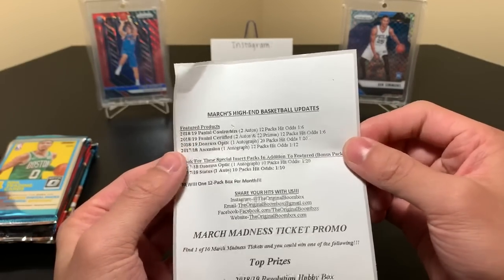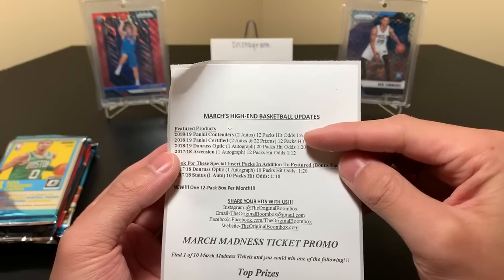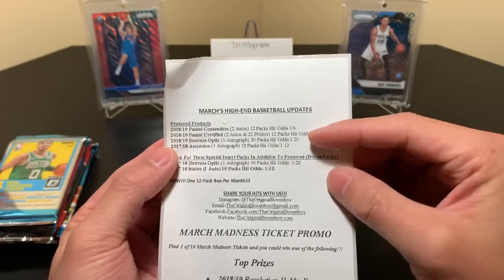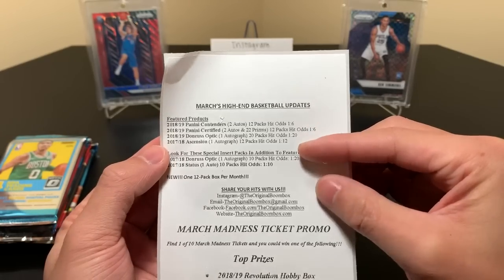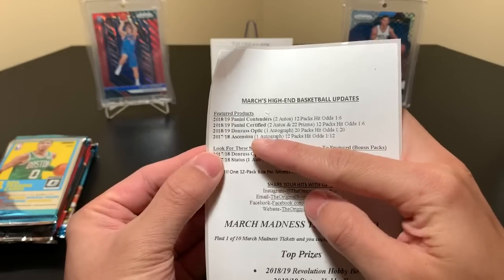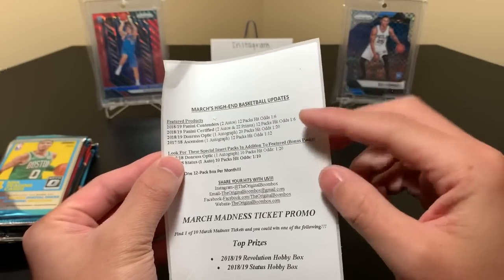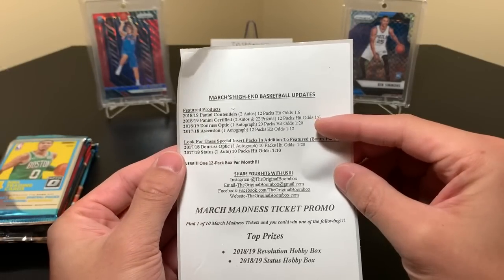There are ten total packs, so three of the ten packs have a hit — and that should be correct for Contenders. For this one we have 18-19 Optic, one autograph. And an Ascension from 17-18. It's crazy that this 17-18 class was considered far superior to this year's class, and now we'll see the difference. Who knows? I really like this year's class.